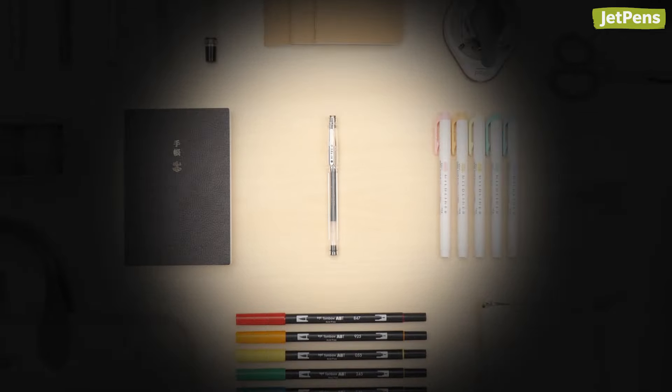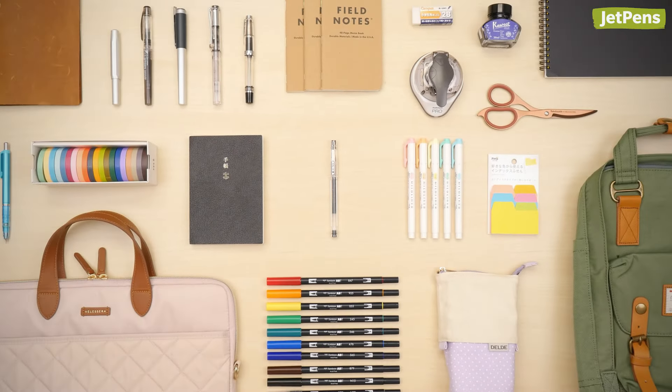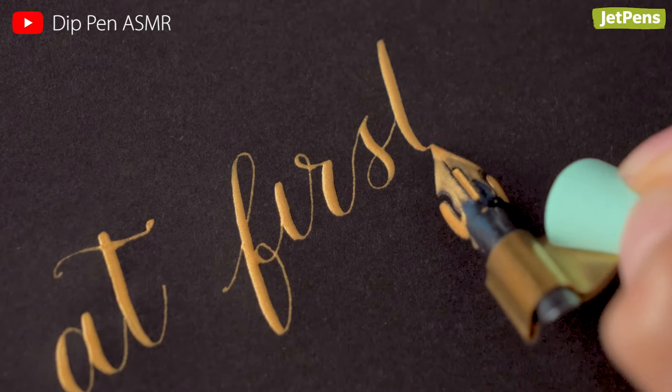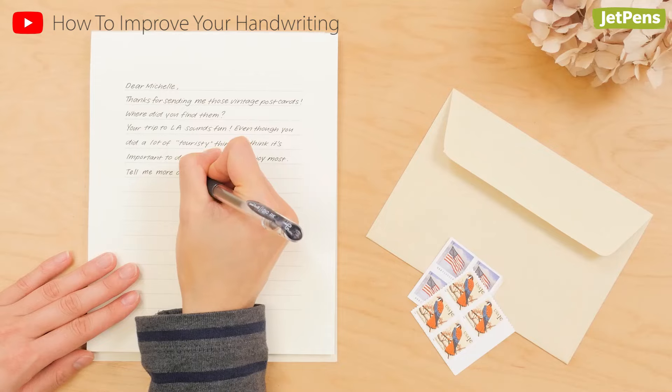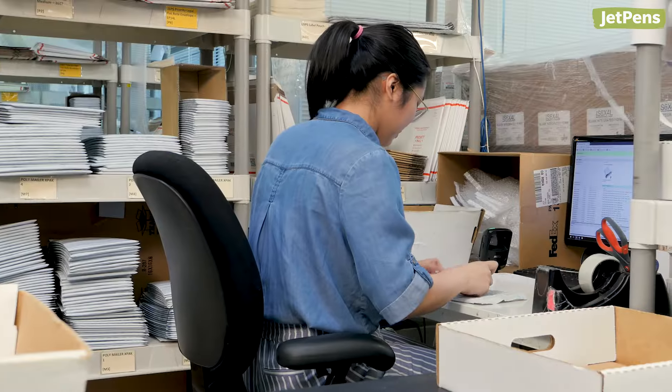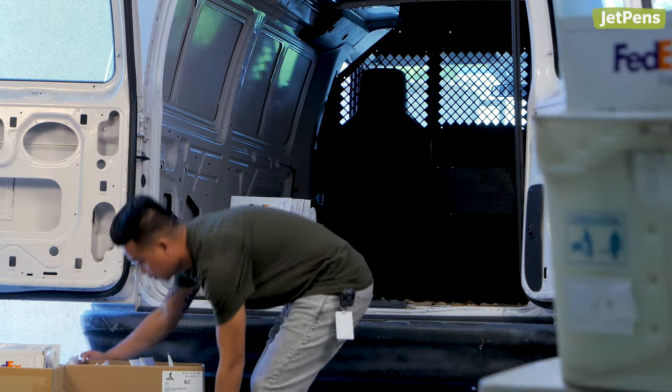Nowadays we don't just carry Japanese stationery — we carry thousands of amazing products from all over the world. Our goal is to provide carefully curated products that will help you express your creativity, whether that's through calligraphy, art, writing, or crafting. Although we've definitely come a long way, we're still a small business made up of people who are passionate about pens and stationery.